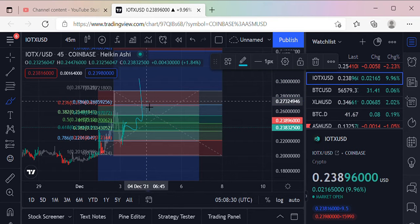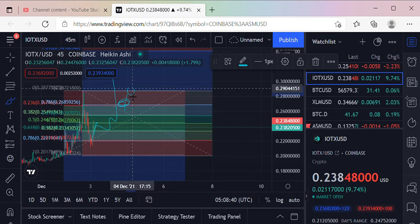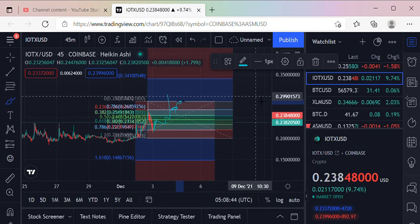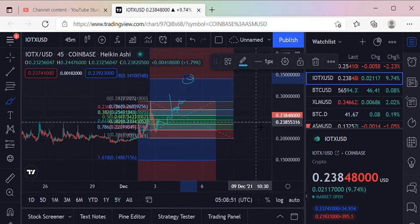At 0.26 cents, once it gets through that, then we're gonna see 0.2287 up here. And once we break that, we're gonna start making some moves towards 0.341, which would be the next leg up — and that would be pretty awesome.